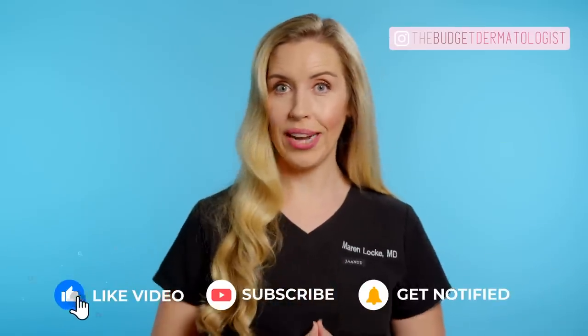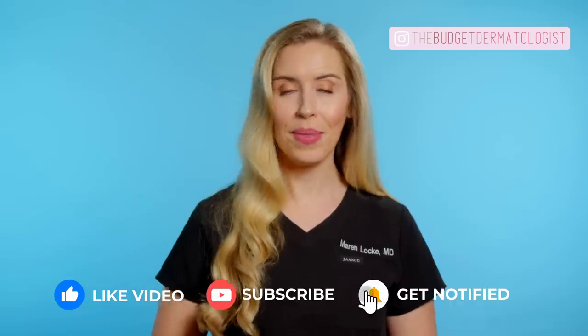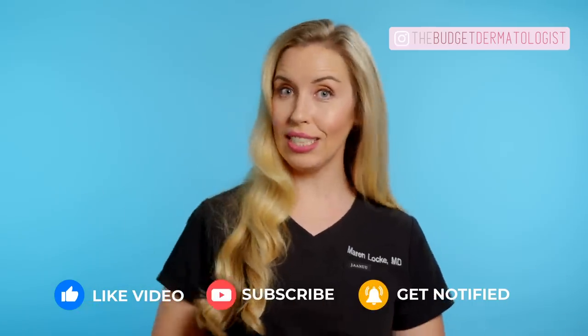Comment below what your favorite retinoid is so that we can all learn from each other. Thanks for watching and don't forget to subscribe for more skincare made simple content. See you soon!